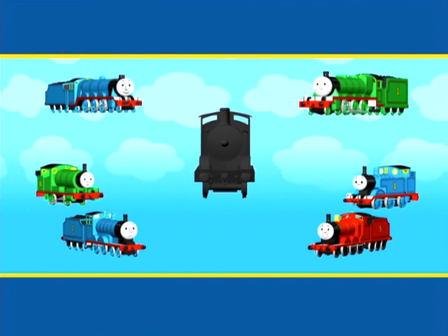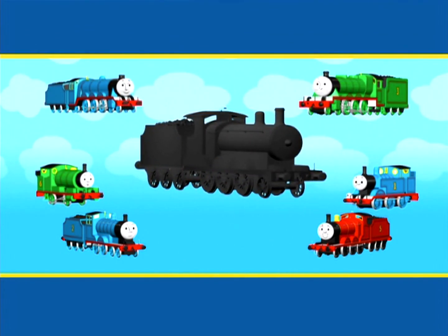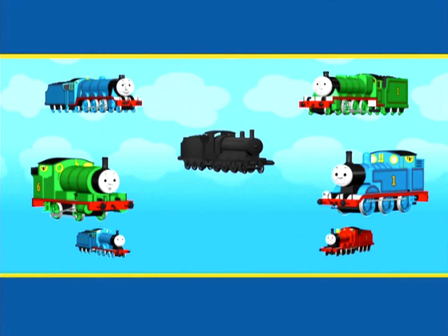What else can you see? This engine has a separate coal tender at the back. Do all the other engines have a separate coal tender? No. Thomas and Percy don't, so it can't be either of them.